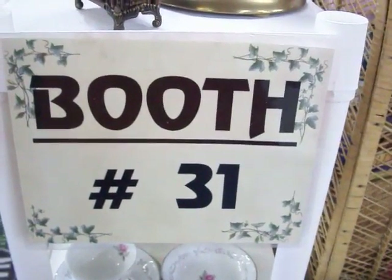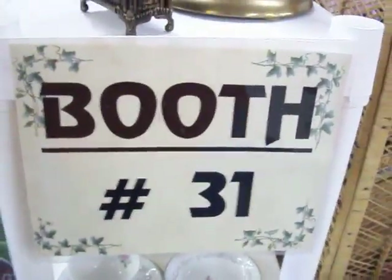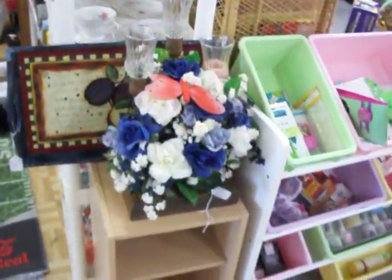Hello everybody! Today is Monday June 6th and we're here at booth 31 at the Cedar Chest. We're going to take a quick tour of some of the new stuff we've got in this week.